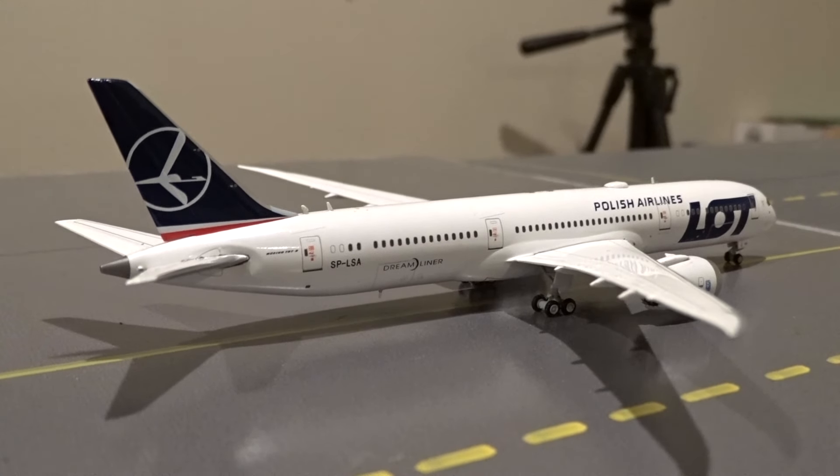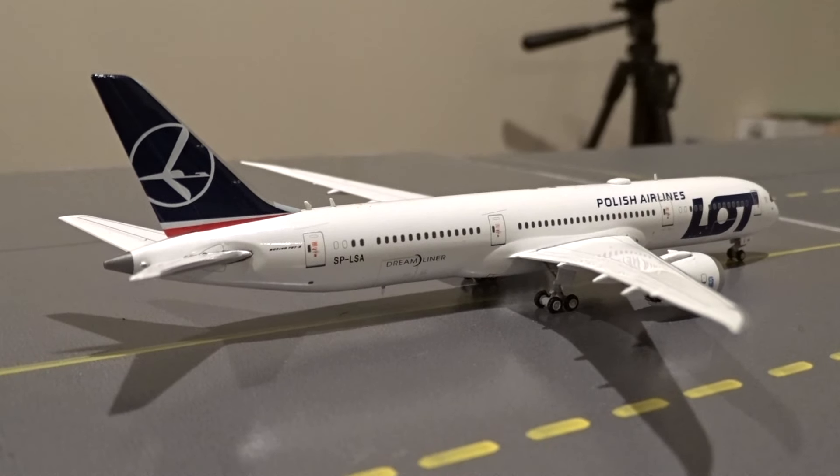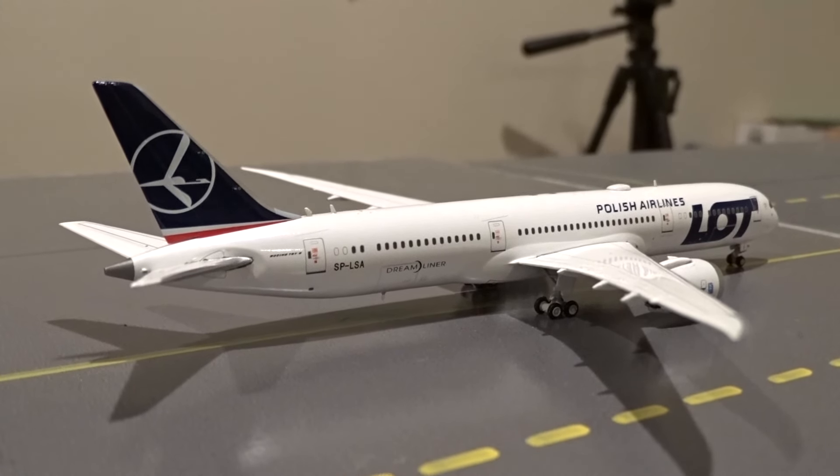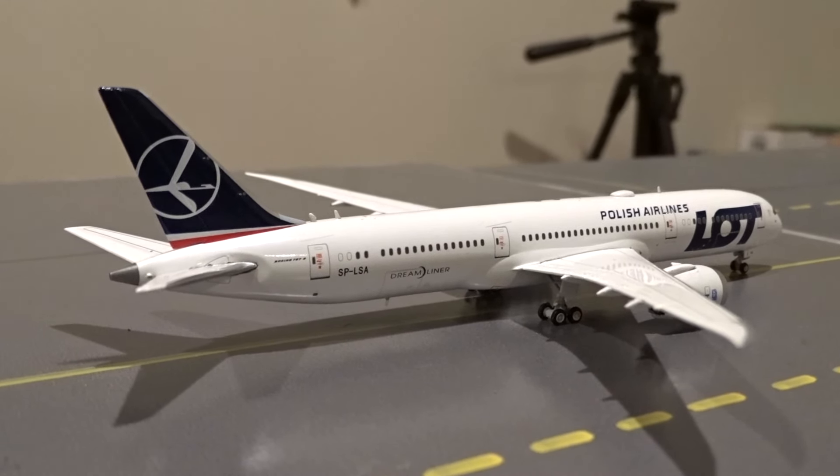The last aircraft of the update: just pushed out of gate M39 is the LOT Polish Airlines Boeing 787-9, getting ready to taxi to the runway for departure to Warsaw as flight 2, having arrived from Krakow as flight 9.